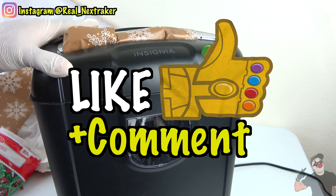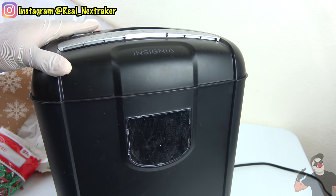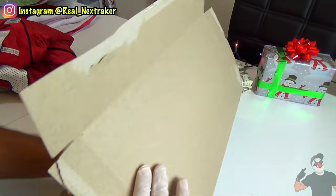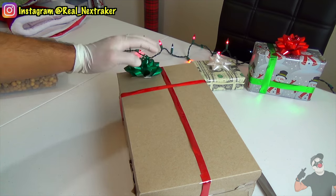All it takes is a like and a comment to participate. One last thing guys, make sure you get the newest Nextmas merch — link is in the description below. Good luck pranksters, now let's get these hacks going.